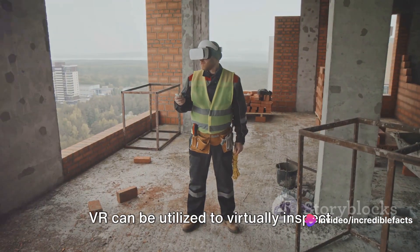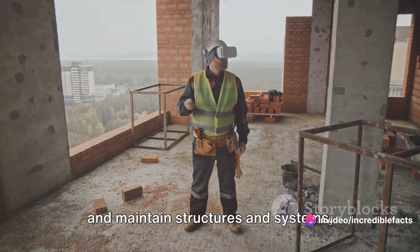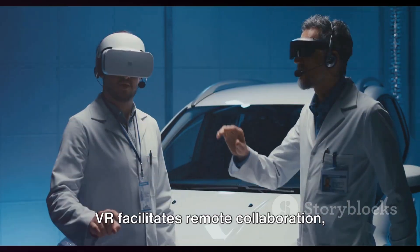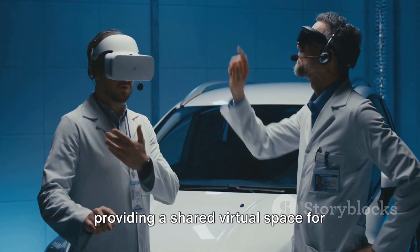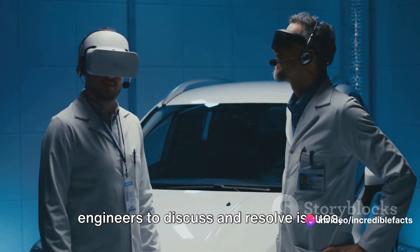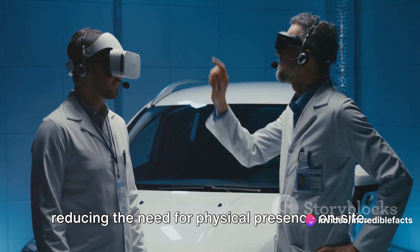VR can be utilized to virtually inspect and maintain structures and systems, aiding in identifying potential issues before they become critical. VR also facilitates remote collaboration, providing a shared virtual space for engineers to discuss and resolve issues, reducing the need for physical presence on-site.